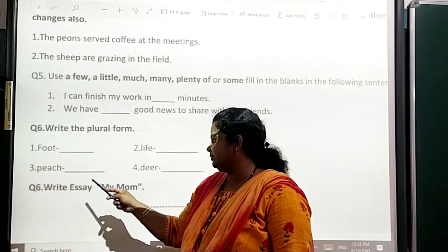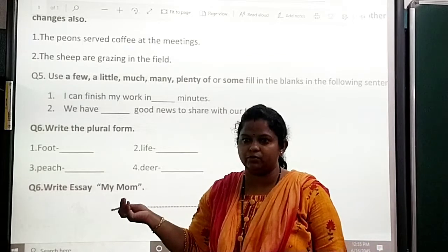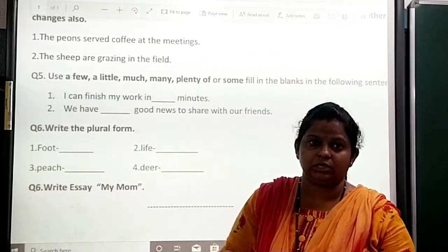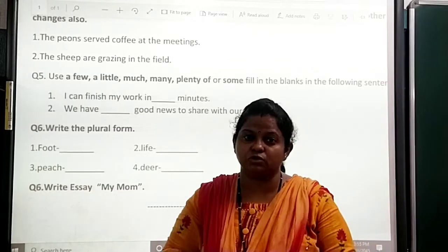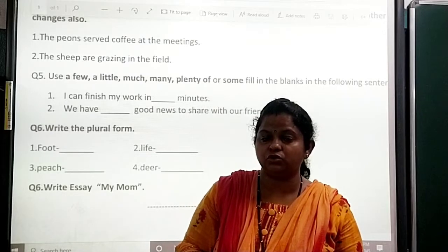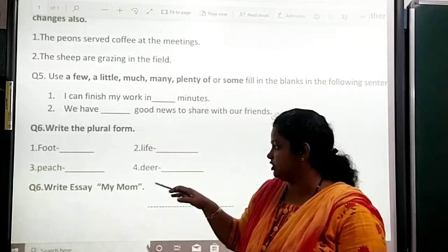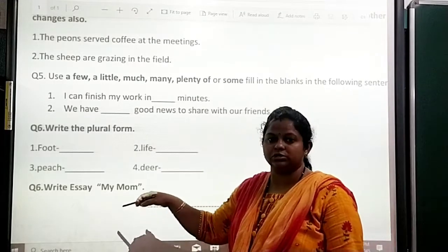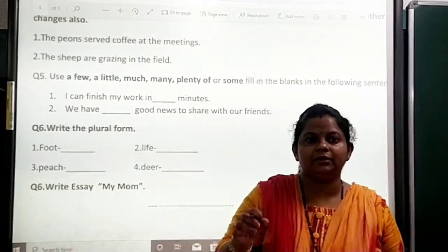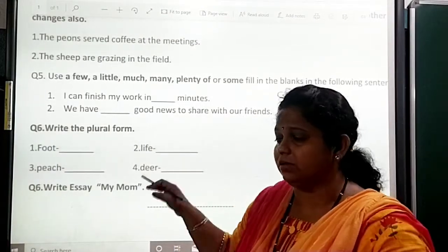Question number 6: write S in my norm. Okay, in this worksheet I have given my norm. In the exam I can give a letter only or I can give a choice also, so any way I can ask. You have to learn my mom also and later also. So don't think that in the worksheet I have given my norm, so this is only going to come. Okay, children? So write neatly in your workbook and practice this as a worksheet.